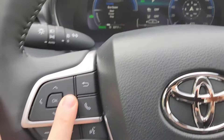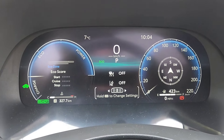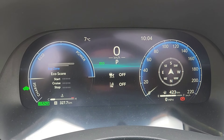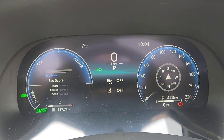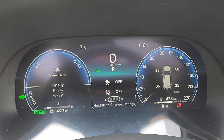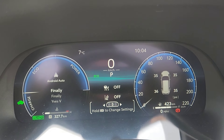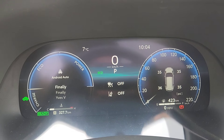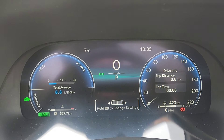When I press right, it starts telling me things like my eco score. Press right again and it's giving me the tire pressure — the PSI of all four tires. Press right again and it goes back. So there's only three screens.